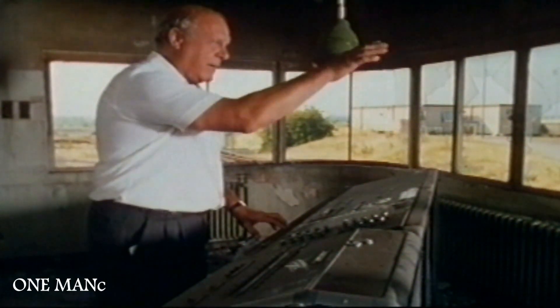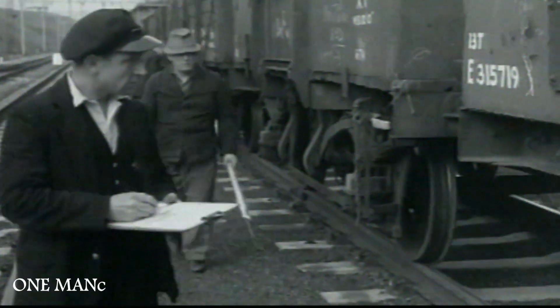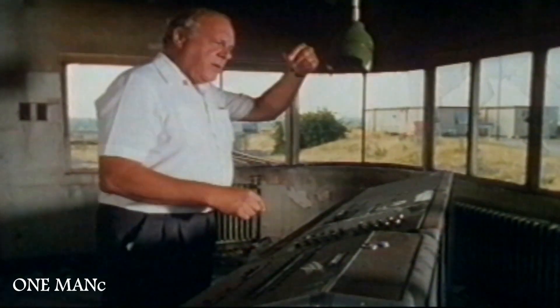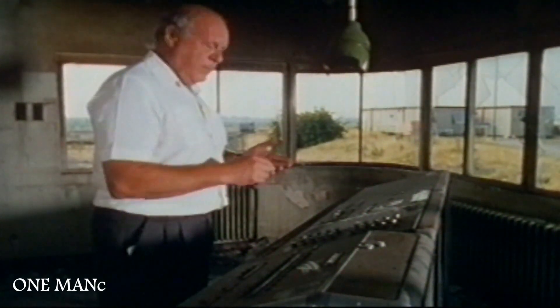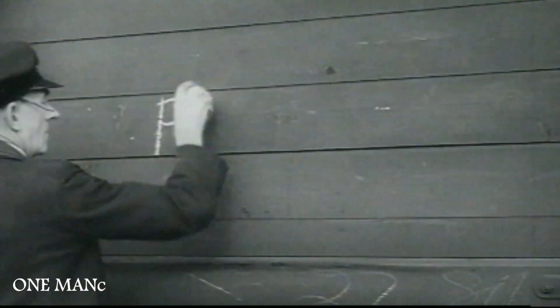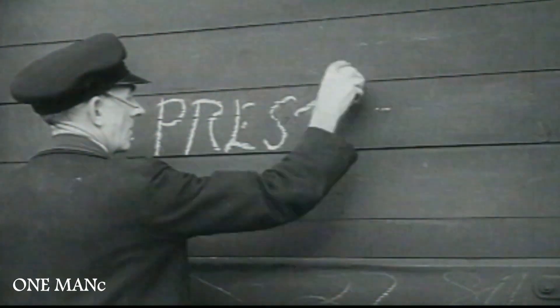The shunters would go out from the cabin across there and walk up to release the locomotive. The engine would run round to the other end of the train, and the shunter would walk up with the board and chalk the wagons for the destination. Each destination had a numbered siding.